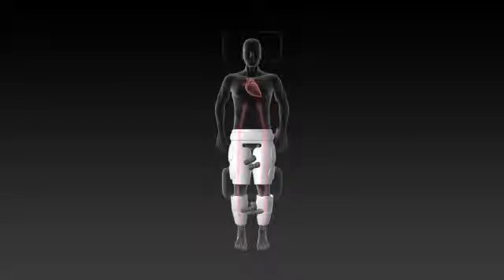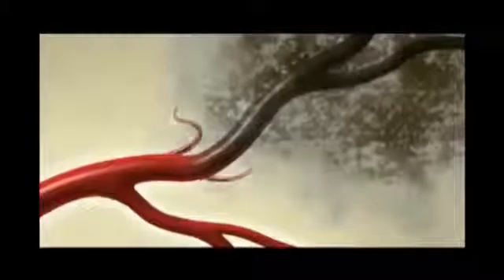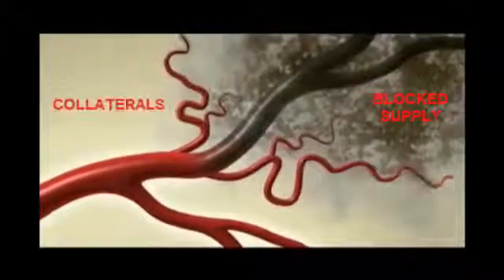EECP helps move blood around the body and delivers oxygenated blood and nourishment to all organs. Due to the increased blood flow to the heart and the brain, EECP helps move blood through the arteries that is blocked and stimulates the growth of new arteries called collaterals.